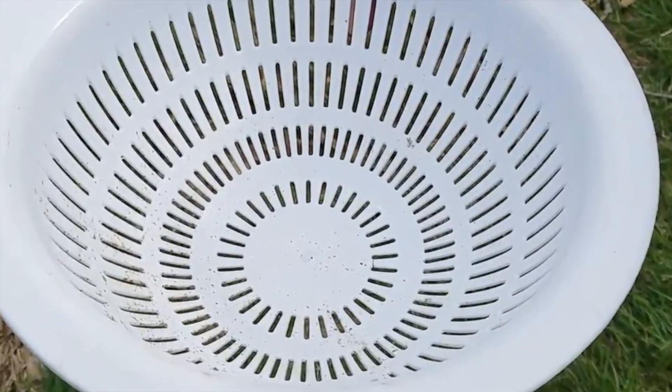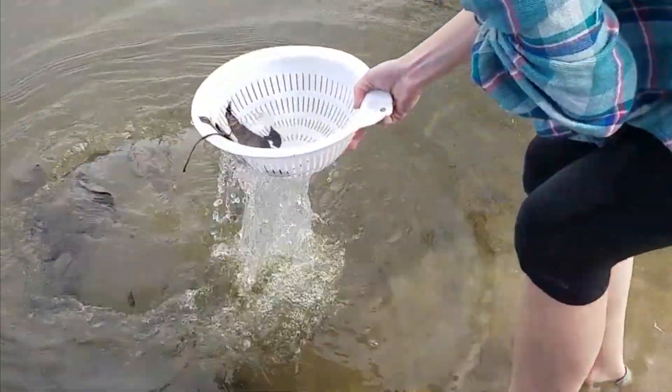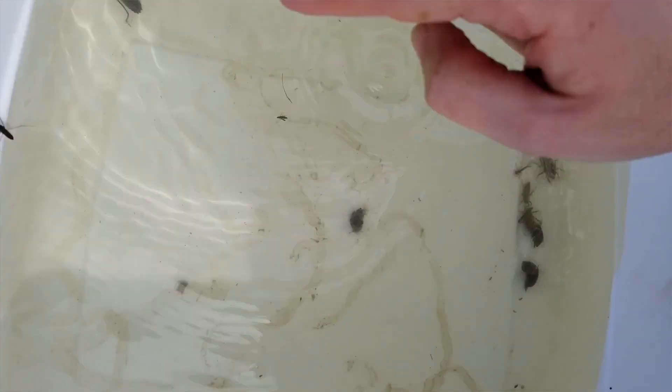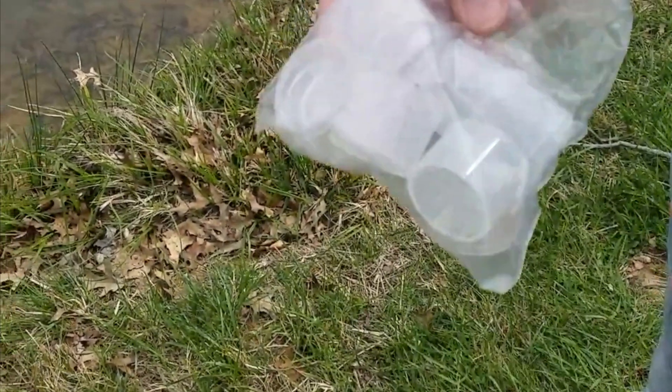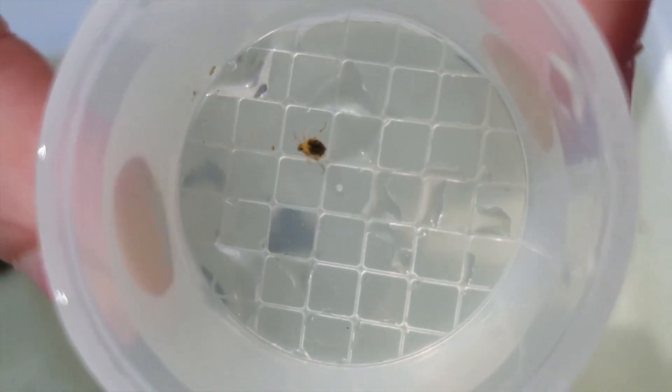Our supplies today are going to be a plastic colander so that we can scoop down into the water and see what kind of critters we can find, a bucket so that we can fill that up with pond water and watch some stuff swim around, and then we have a few small containers if we find a tiny critter and want to get a closer look at it.